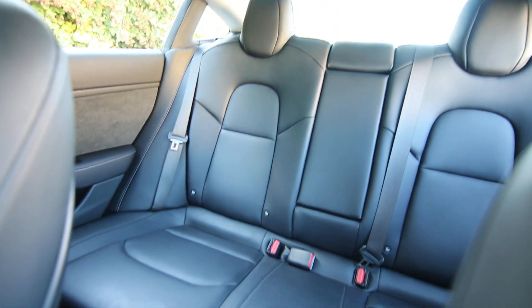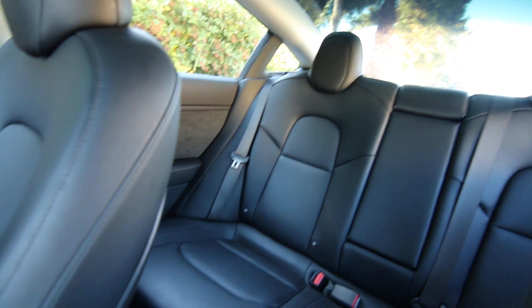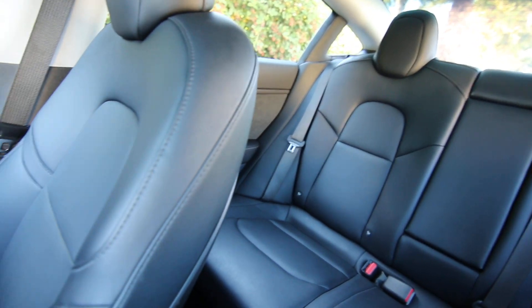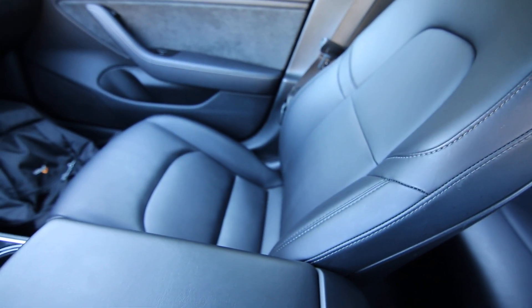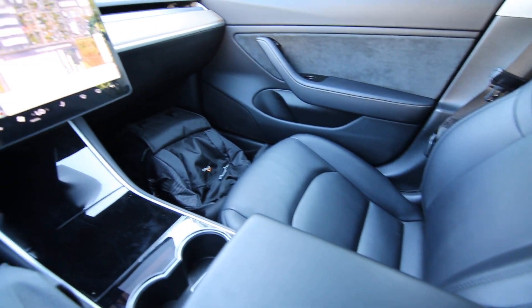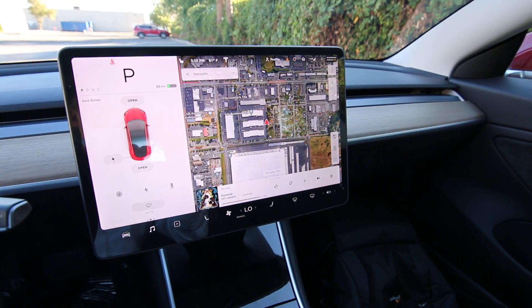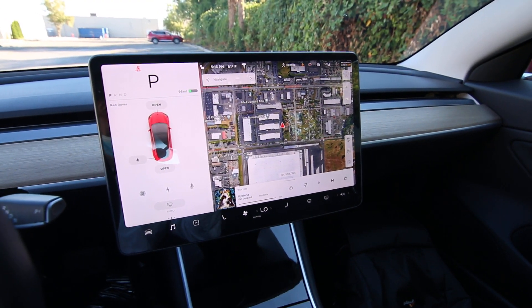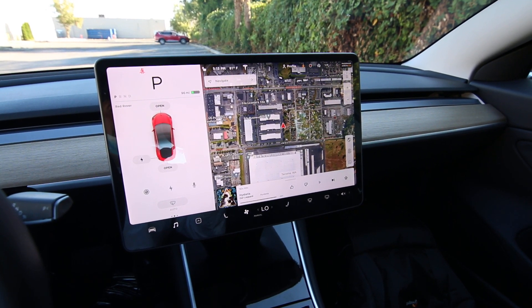This has actually created quite a little buzz at our store. Obviously we're an Infinity store and we love the Infinity product, but we have a very diverse used inventory with lots of cool cars. This Model S is actually creating a little buzz. Our service manager drove it home last night — he was just curious how it drove — and he was very impressed. He's owned some really nice Infinity products, a Red Sport 400 Q50, and has a brand new QX50 now, and he was really impressed.